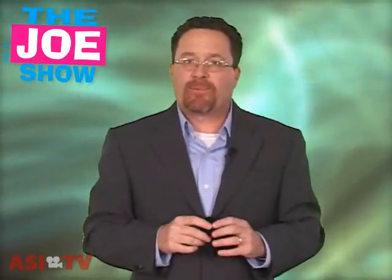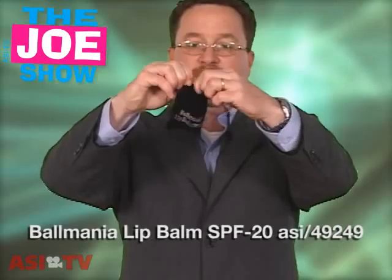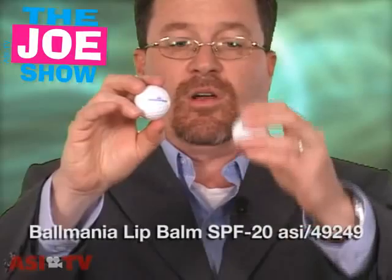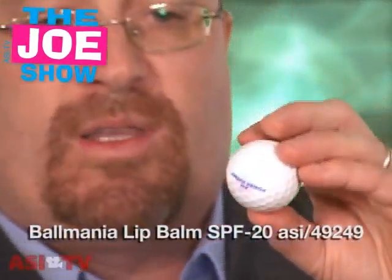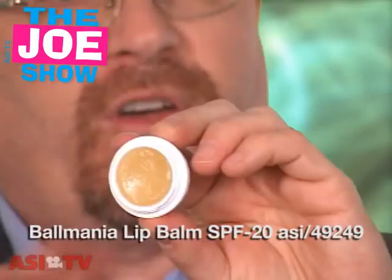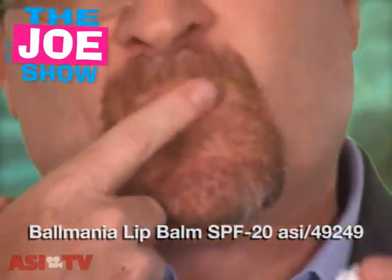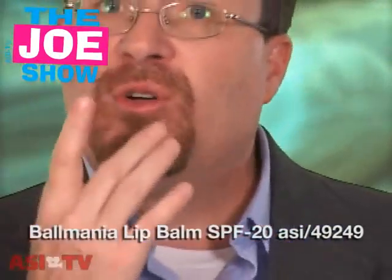Now, finally, your clients might be doing golf tournaments, and if they are, here's a neat idea. This is a little Velcro pouch and I open it up and dump out the contents. It is two little golf balls — but it's actually not golf balls. This is lip balm. I'll open one up and show everyone that inside is lip balm. It's great because golfers are out in the sun too and need to protect their lips. They can just dip in here, put it on their lips, and they're going to have nice, smooth, un-chapped lips at the end of the day.